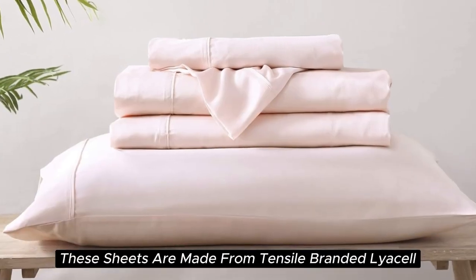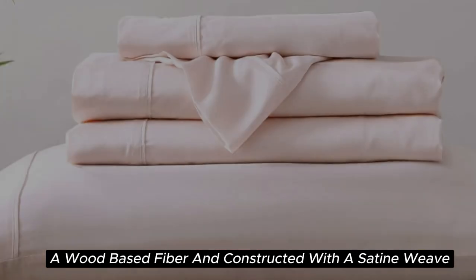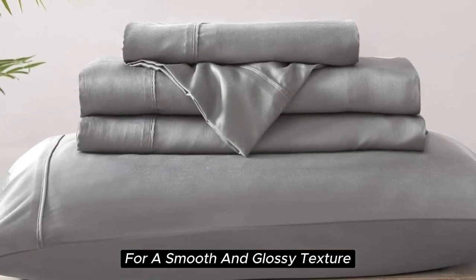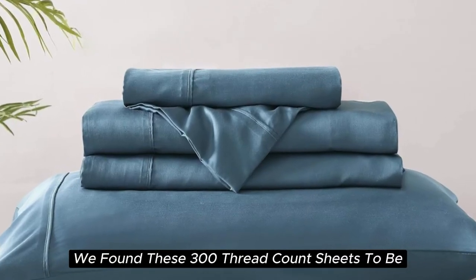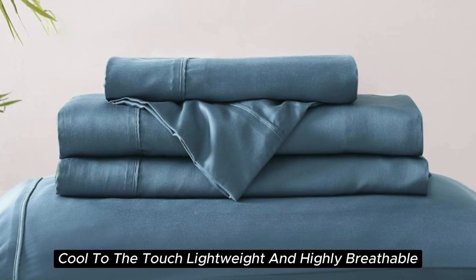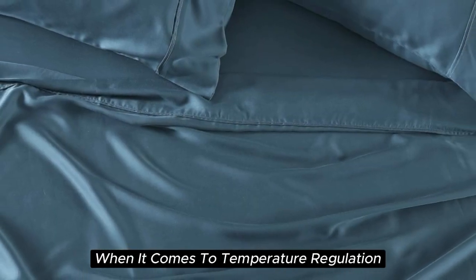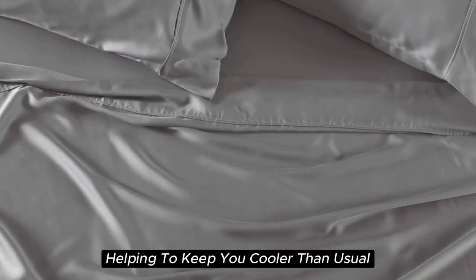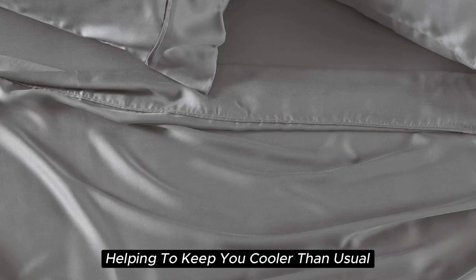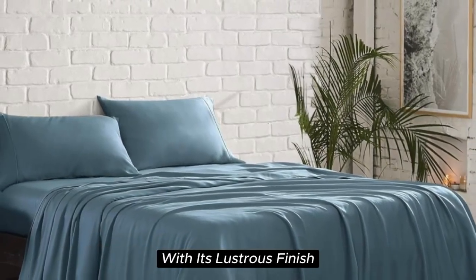These sheets are made from Tencel-branded lyocell, a wood-based fiber, and constructed with a sateen weave for a smooth and glossy texture. During our lab tests, we found these 300 thread count sheets to be cool to the touch, lightweight, and highly breathable. When it comes to temperature regulation, we found the set to be a step above normal sheets, helping to keep you cooler than usual. This material also adds a high-end look to any bed with its lustrous finish.